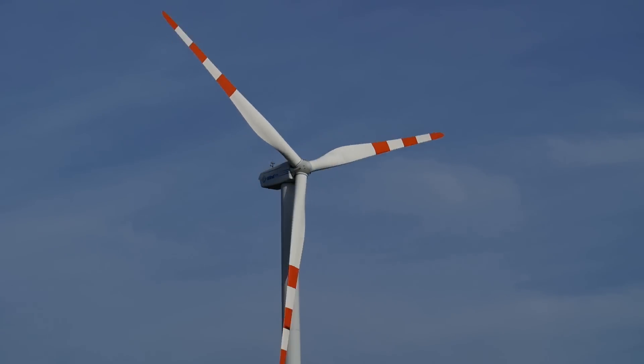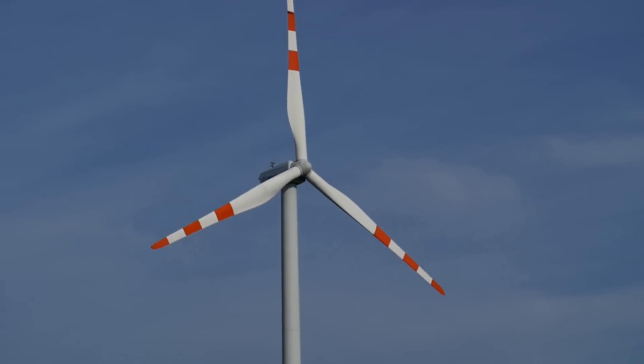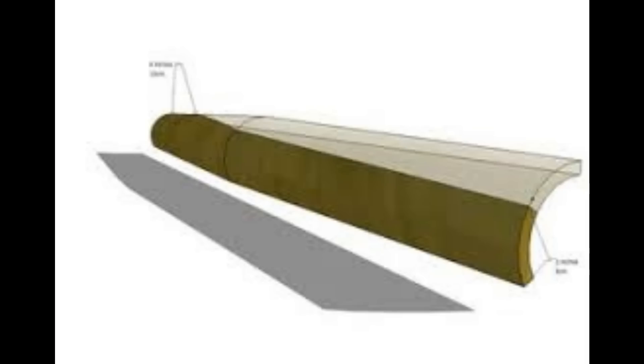If you thought end-of-life of wind turbines was a big problem, then you were probably wrong. Actually, it's the wind turbine blades that are the big problem, and exciting news is coming out this month on how to deal with those blades. We'll also look at what alternatives exist and what we built in order to overcome that very problem.